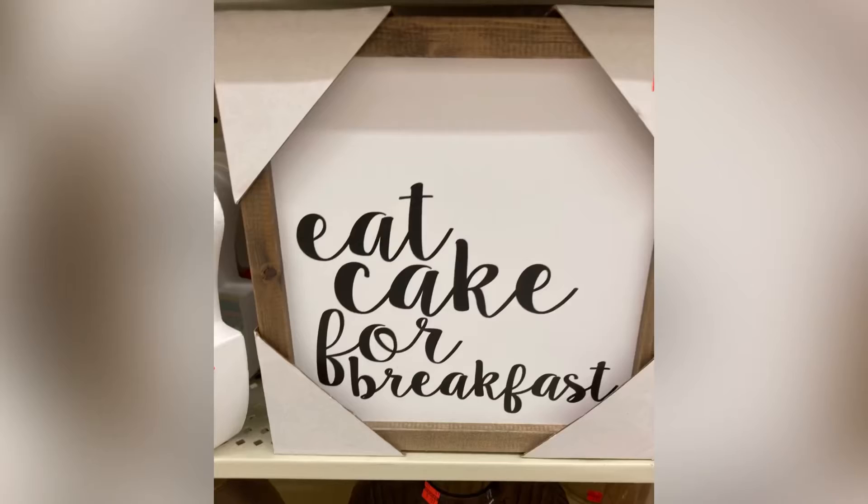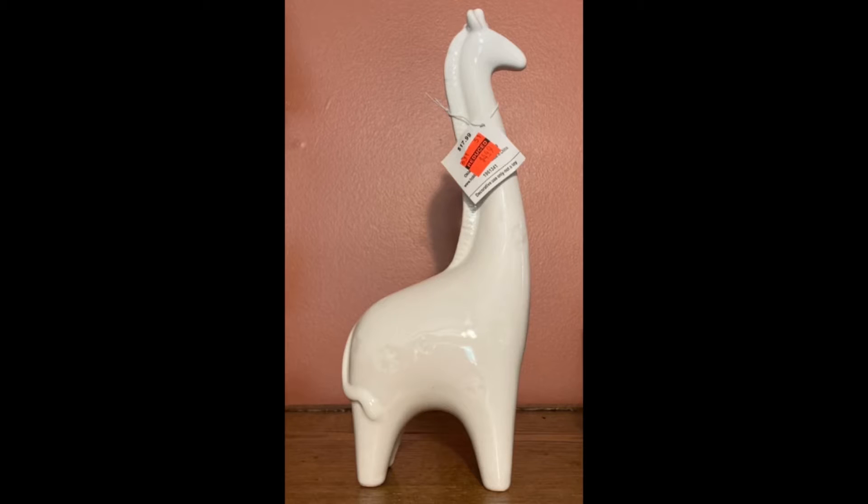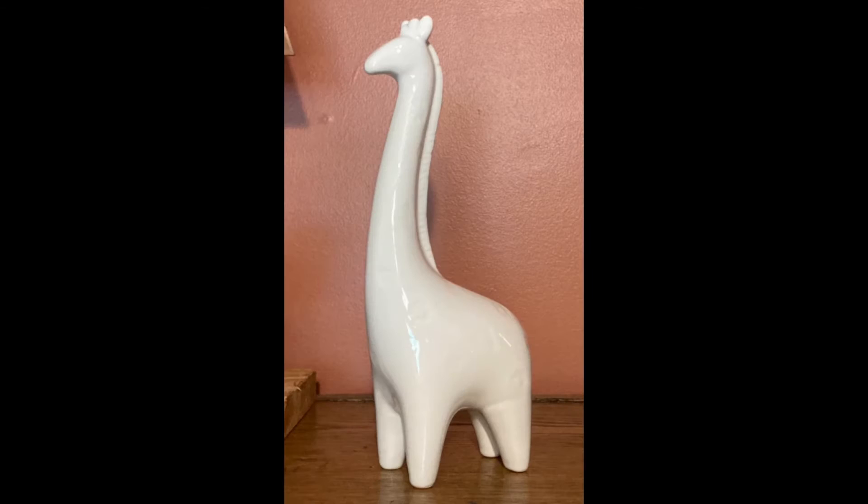I mean, come on — who doesn't want to eat cake for breakfast, right? So if y'all don't know, I love giraffes. And I saw this guy marked down from $17.99 to $4.49, and he jumped right in my buggy.